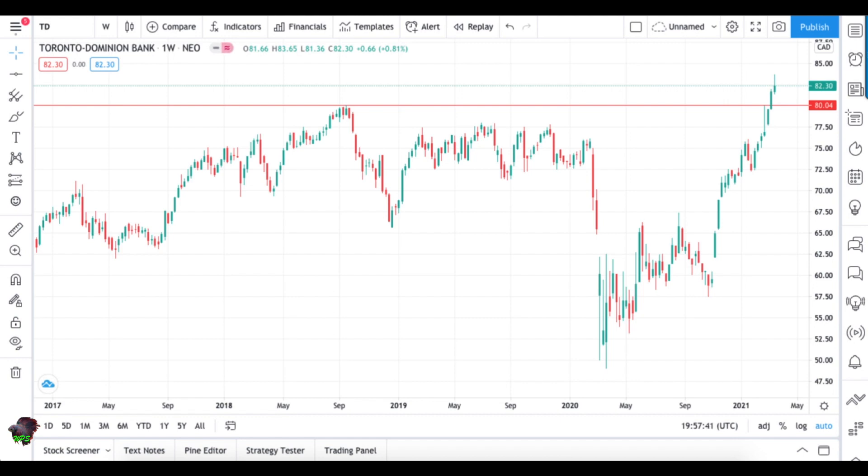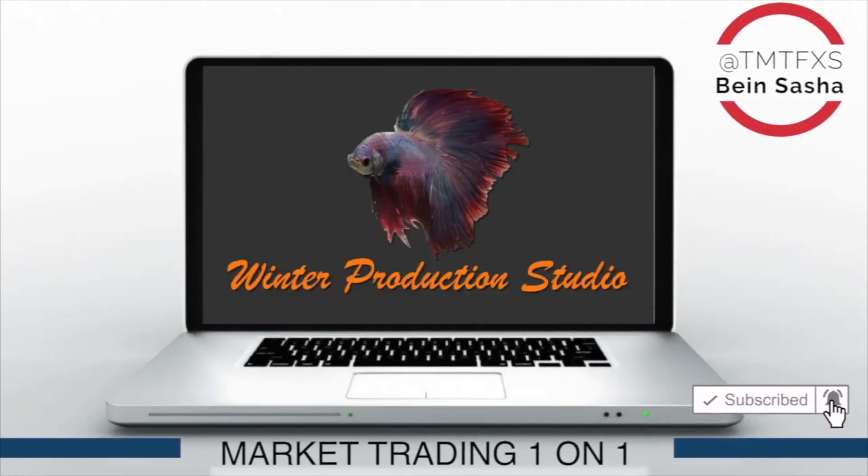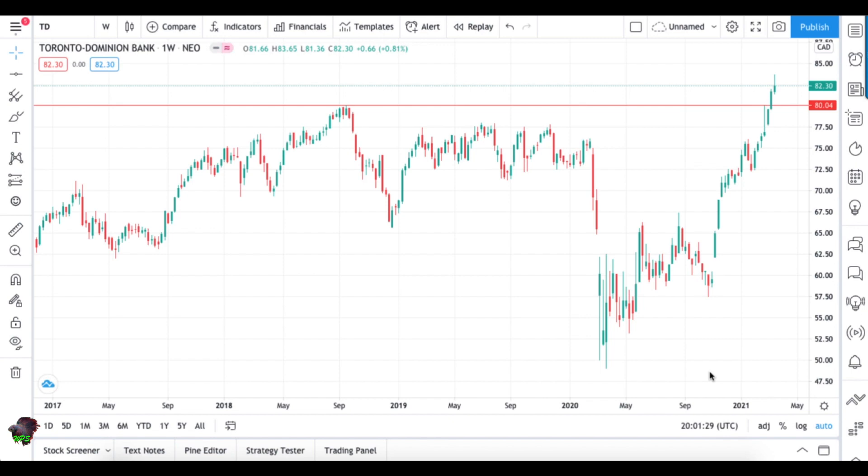Good afternoon traders, welcome to another video. This is Sasha and it's March 20th. Quick disclaimer that this is just how I see the markets — this is not a recommendation to buy, sell, or hold any securities. All right, so let's get started. We're going to start with TD Bank today.